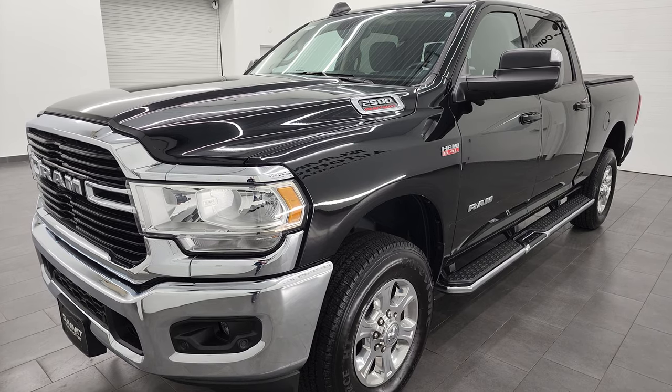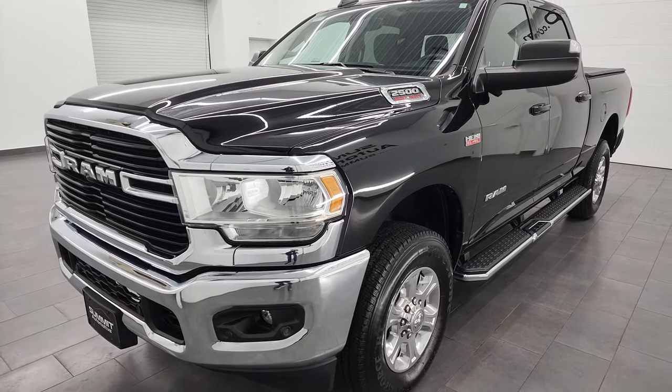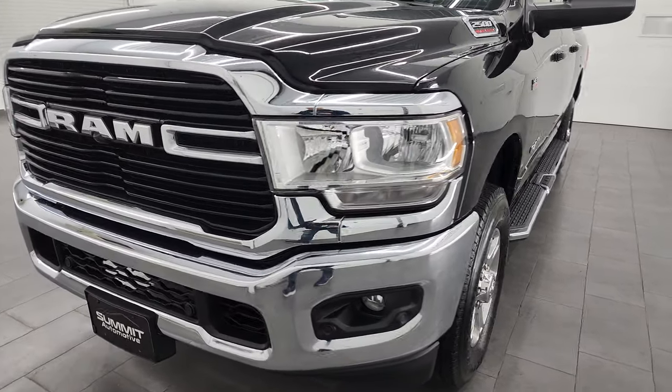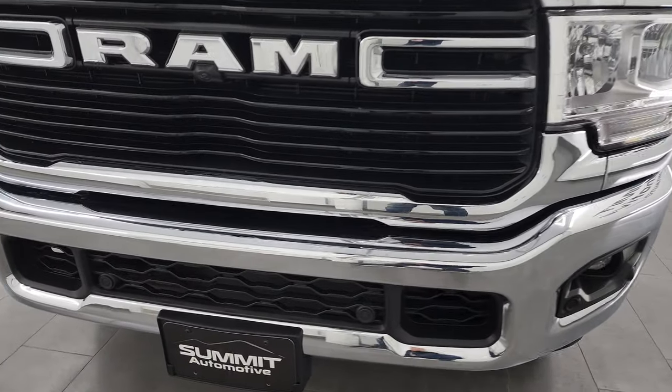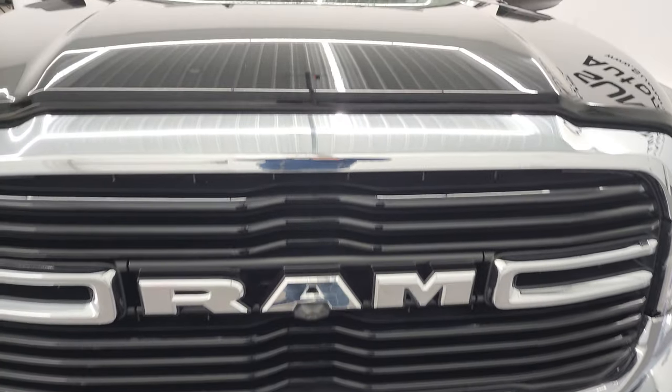I'm going to go all the way around in this video. This truck has been fully safetied and inspected by our service shop, has a fresh oil and filter change. All the fluids have been checked and topped off per the state of Wisconsin inspection process, and it is 100% ready to go.